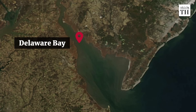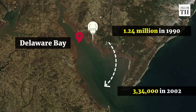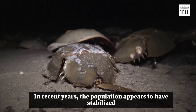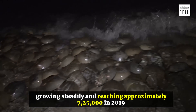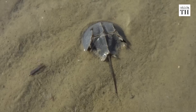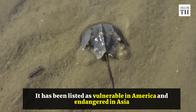In Delaware Bay, horseshoe crab numbers declined from 1.24 million in 1990 to less than 334,000 in 2002. In recent years, the population appears to have stabilized, growing steadily and reaching approximately 725,000 in 2019. However, it has been listed as vulnerable in America and endangered in Asia.